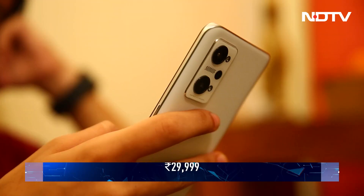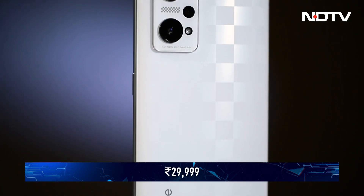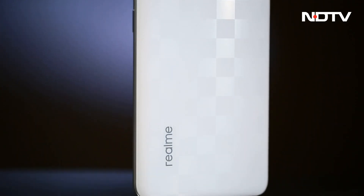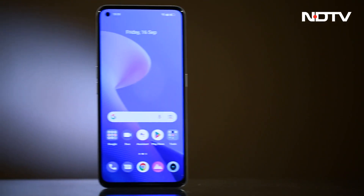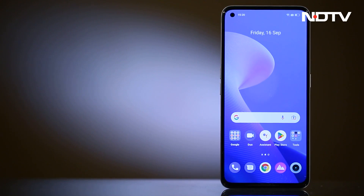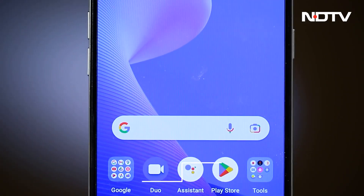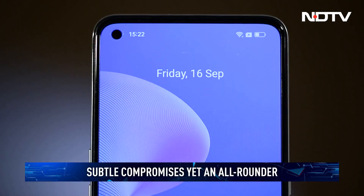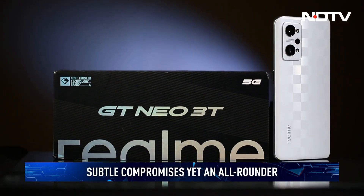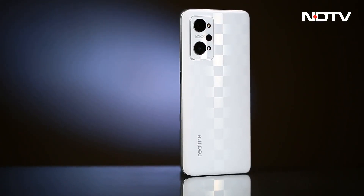Priced at 29,999 rupees, the Realme GT Neo 3T is an interesting move by the company in the game of smartphone chess. It's managed to make compromises in all the right places and deliver a package that does well on most fronts instead of focusing on a single feature. That works just fine if you're in the market for an all-rounder, and earns the Realme GT Neo 3T a recommendation from us.